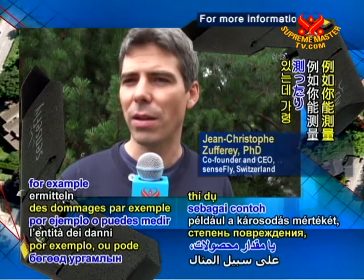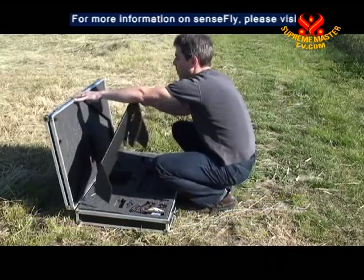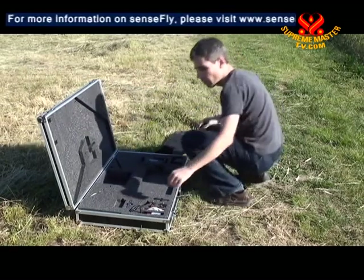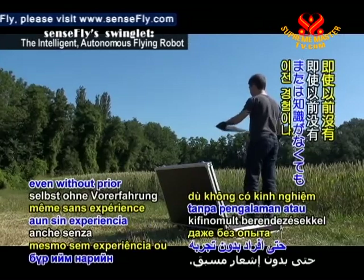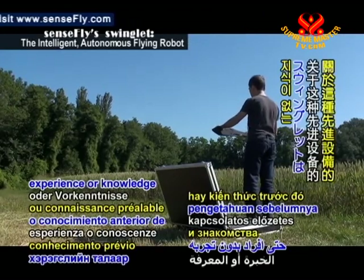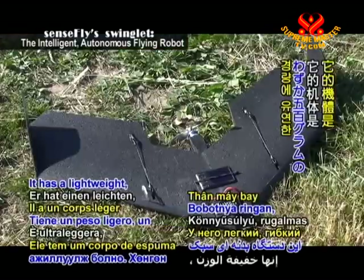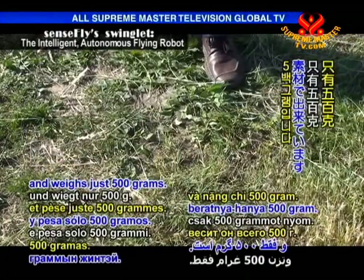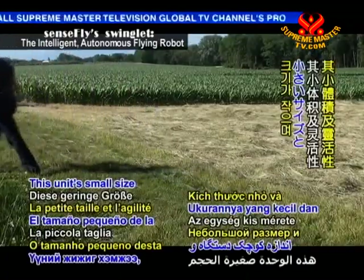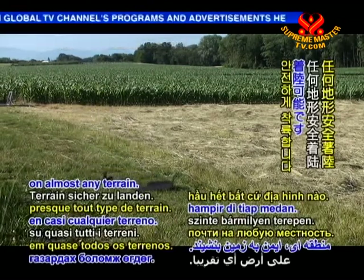You can directly measure the extent of the damage, for example, or you can measure the size of your crops. The Swinglet can be operated by anybody, even without prior experience or knowledge of such sophisticated devices. It has a lightweight, flexible foam body and weighs just 500 grams. This unit's small size and agility allows it to land safely on almost any terrain.